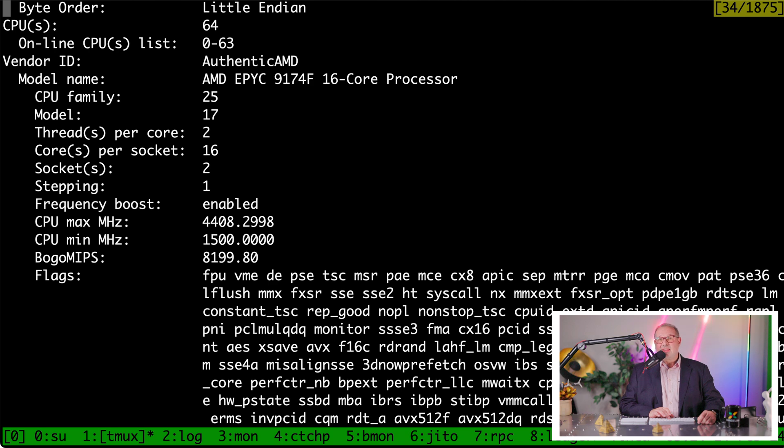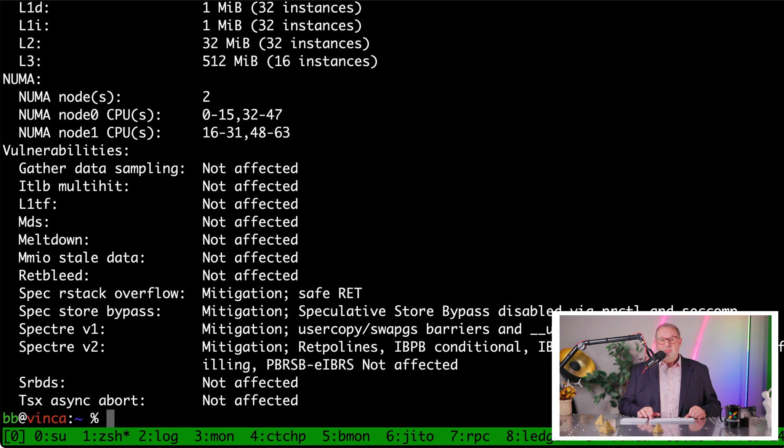These processors have multi-threading, so they have 32 cores per processor, and we have two of those — giving us 64 CPUs total, as you can see at the top. They have a base clock of 4.1 GHz and all the latest instruction sets. Why do we need fast CPUs and lots of cores on Solana? We need multiple cores to do proof of history verification — proof of history is generated with one core but can be verified with multiple cores. The faster we can verify proof of history and do signature verification, the more performant the validator is.